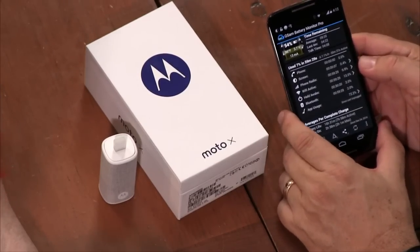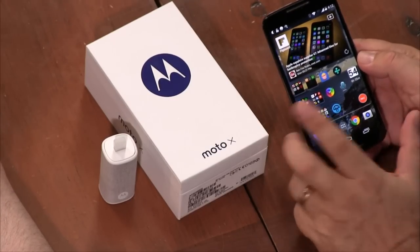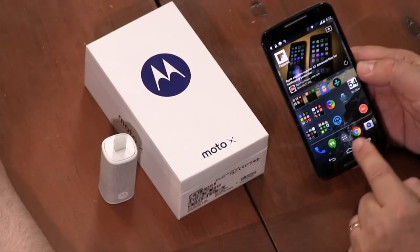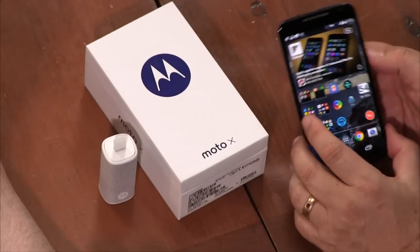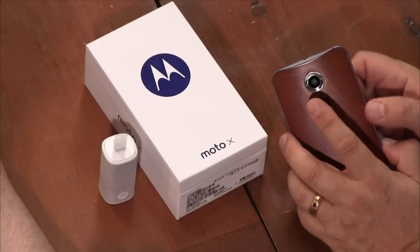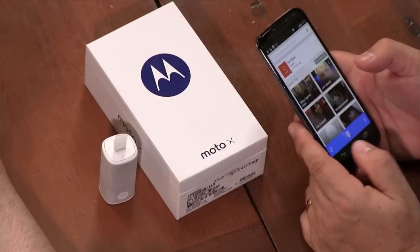The things I didn't like about last year's Moto X were twofold. First, it was a perfect size at 4.7 inches but had a less-than-perfect 720p screen. Also, the camera — let's face it — was terrible. So I was hoping the new Moto X would improve those two things, and indeed they did.